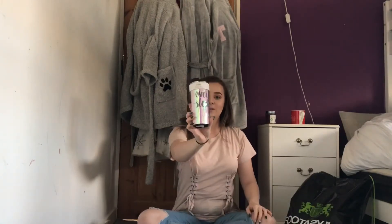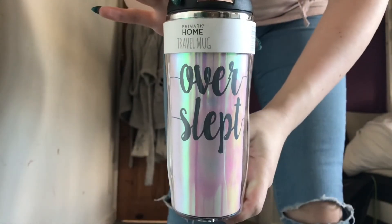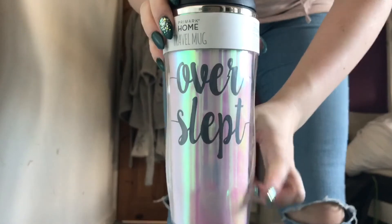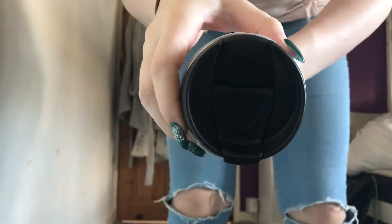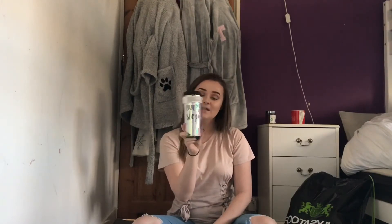The last thing I got from Primark is this travel mug. It just looks like this and it says 'Overslept' on it, and it's really bright and luminous. I just really like it. It's got a top that you pull off and that's where you drink from. I'm definitely going to be using it going to and from work — I'd probably put hot chocolate in it because I love hot chocolate and I like to take it in these little mugs.